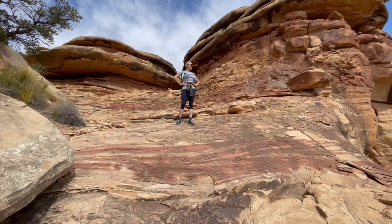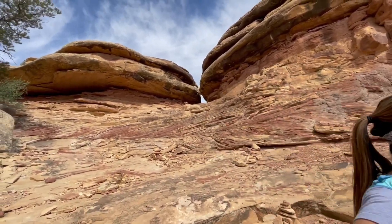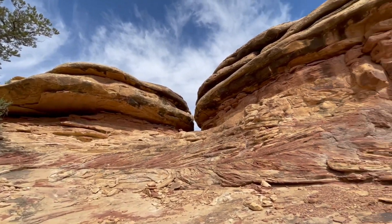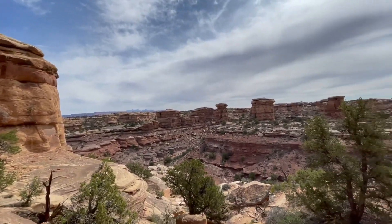Beautiful up here. We haven't gone very far — there's the parking lot — but wow, it's beautiful. Super cool. We've gone down the canyon and back up the canyon.